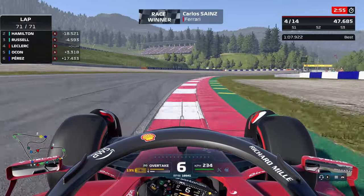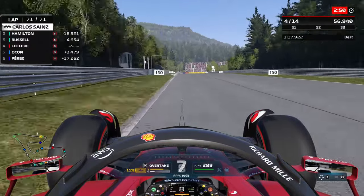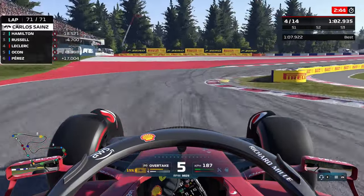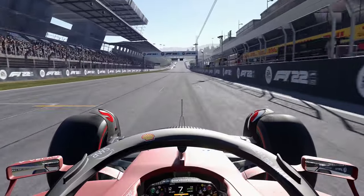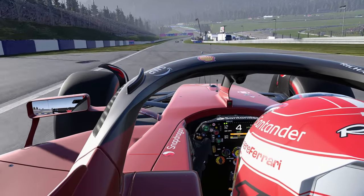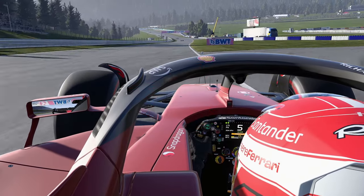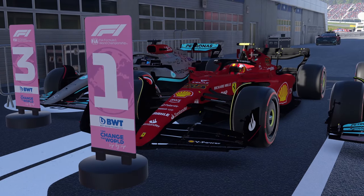If you want to watch my 100% race in Abu Dhabi you can do so by clicking the card in the top right. If you did enjoy the video please like and subscribe — it'd help me out a bunch. As we round the final corner, that will be P4 in the Austrian Grand Prix — so close to that podium but it's not meant to be. Driver of the day though, so we'll take that.